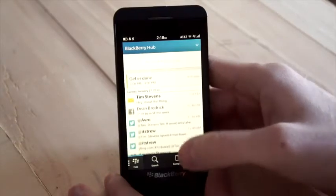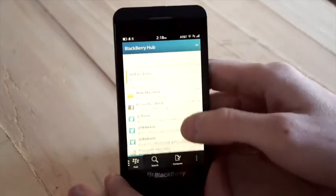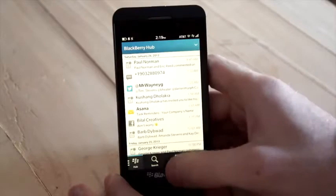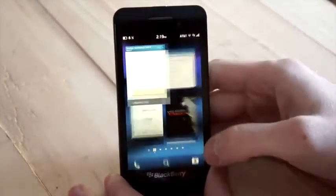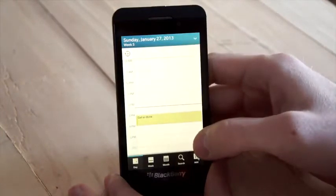Swipe down from the top and you'll see a list of any upcoming calendar events. If there's a conference bridge, you can just tap on the event and it'll quickly dial you into that bridge, which is great. There's also a dedicated calendar app you can go to if you want more information about other upcoming events.